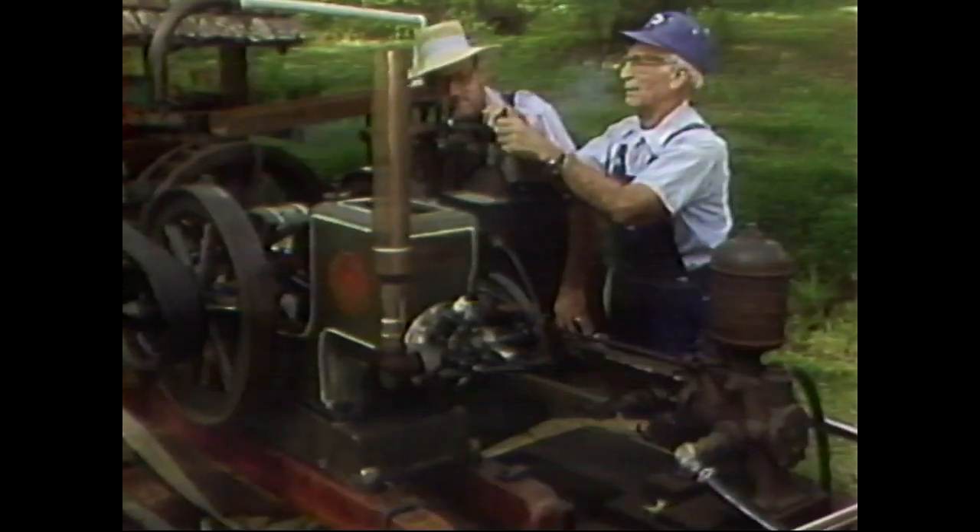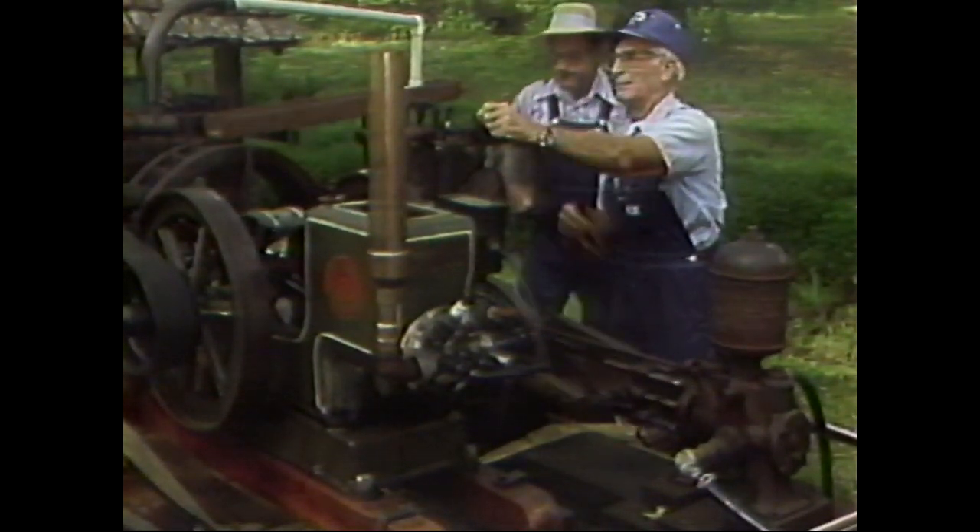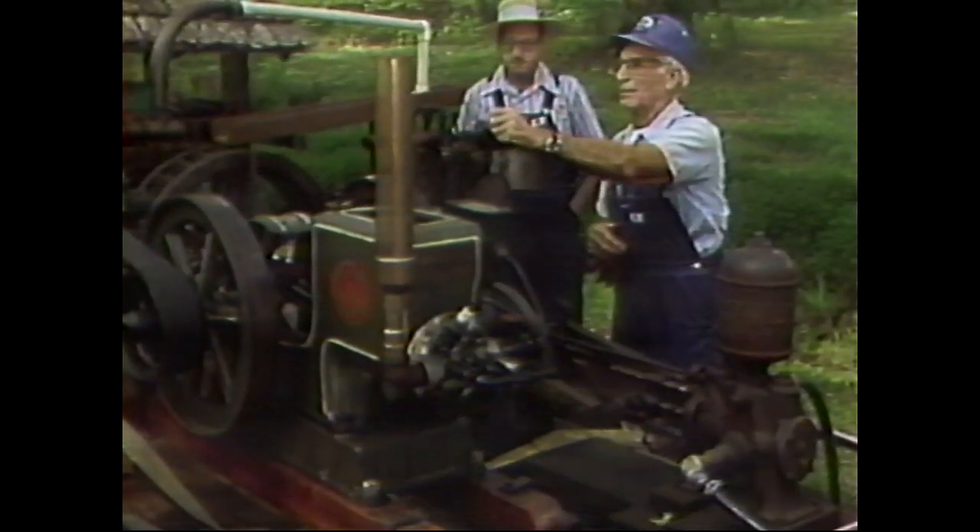But Lou will never forget the role the farm engine played and the rhythm in its song of progress.